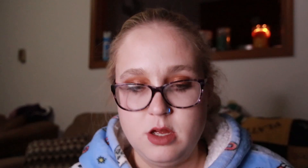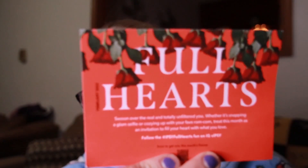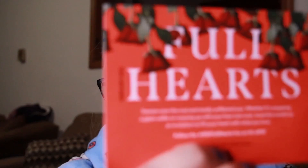I forgot about the card here. So "Full Hearts" is this month's theme. The card doesn't have any product information or anything, which I really wish they would put the product information in there, but whatever.